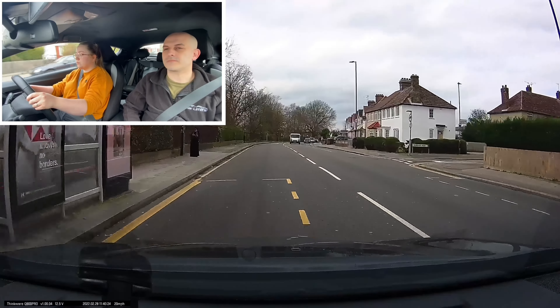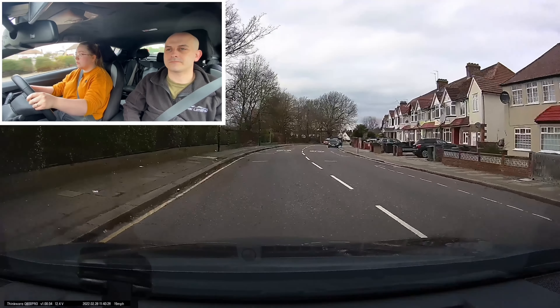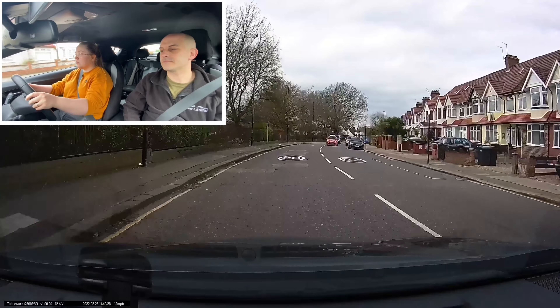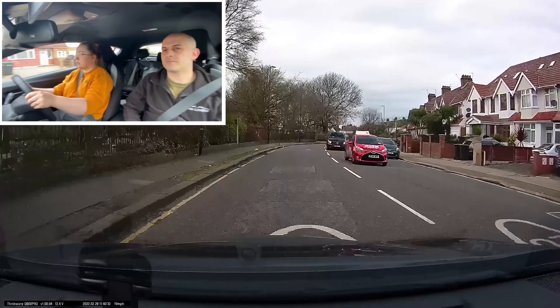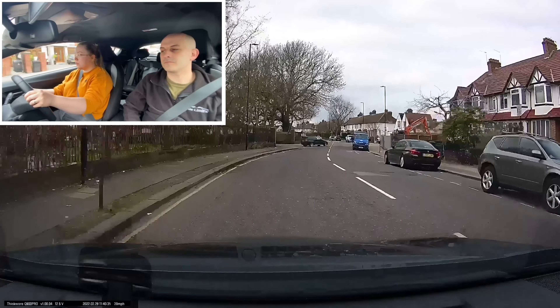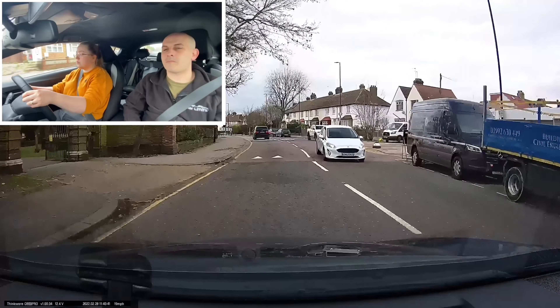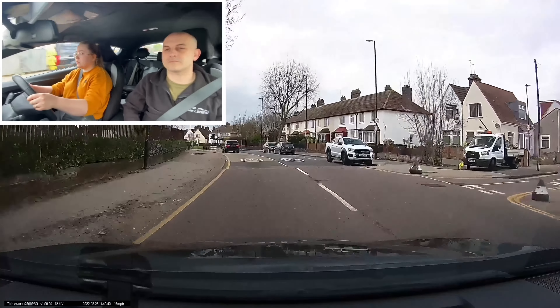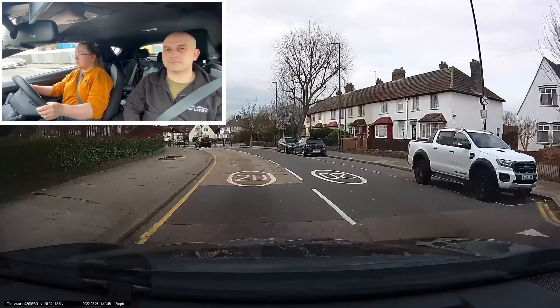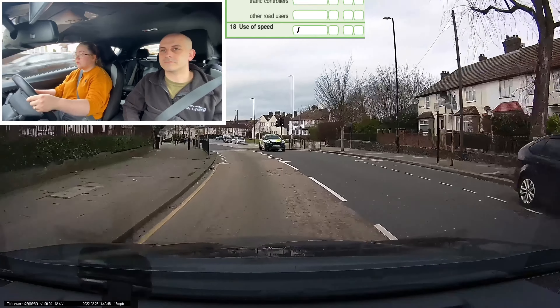You can see I'm eyeballing her speed here because she is slightly over. It's important to remember that the GPS speed at the bottom of your screen is a couple of miles per hour below the indicated speed on the dashboard. So when you can see she's doing 20 on screen, the display is actually showing 22 or 23. Because of that, she picks up a driver fault for use of speed.